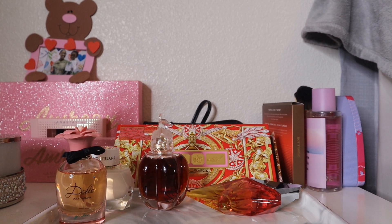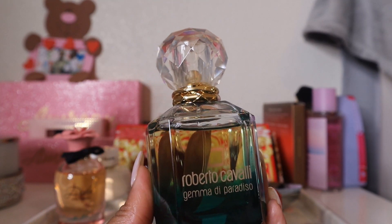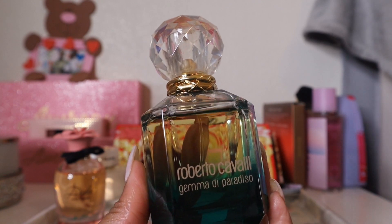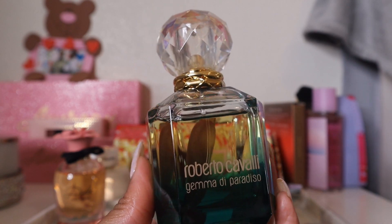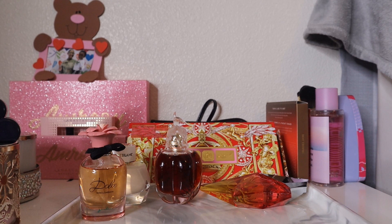Next is Roberto Cavalli's Gemma di Paradiso — another one I need to re-familiarize myself with. From what I remember, it's a fresh pear and white floral scent with a really sweet, creamy vanilla woodsy dry down. That dry down is the main reason I love this perfume — something about pear mixed with vanilla and woody notes is just so good.